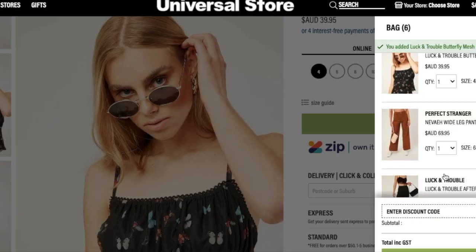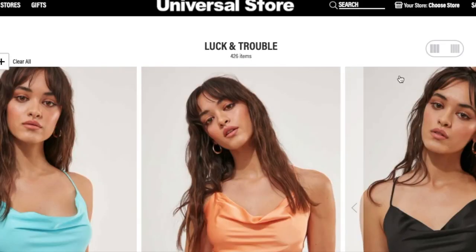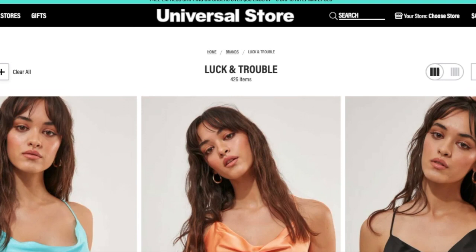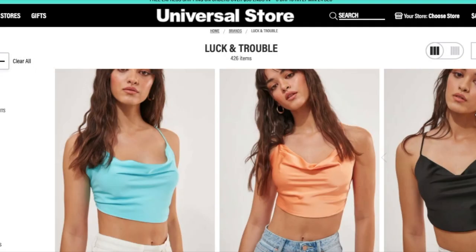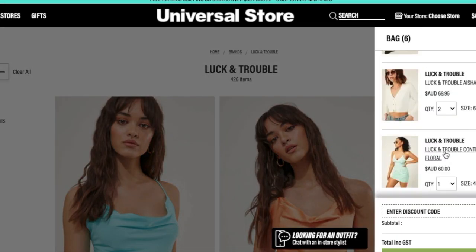In this section we are going to be shopping together. I actually went on to the Universal Store website and started looking for the items to show you all and also to get a bit of inspiration. A lot of the items were from Luck and Trouble in the Universal Store.